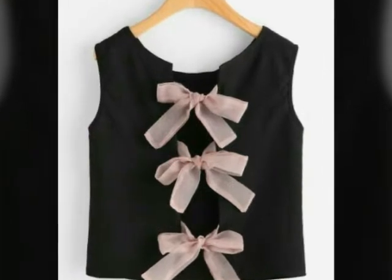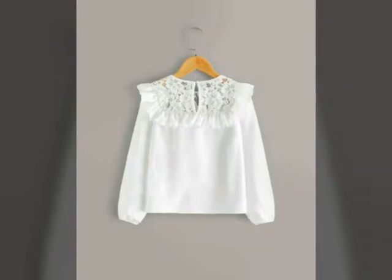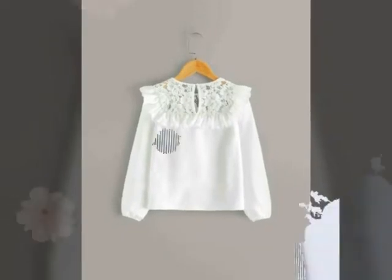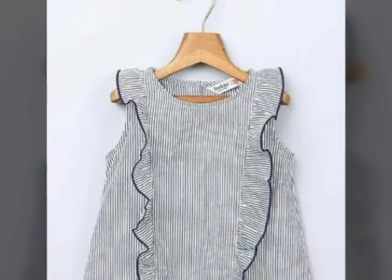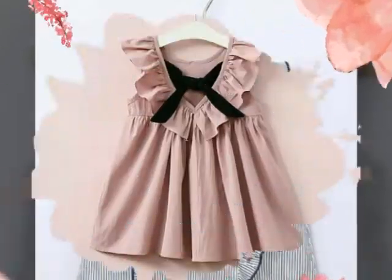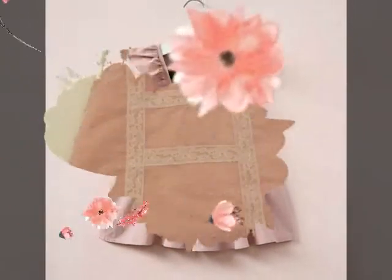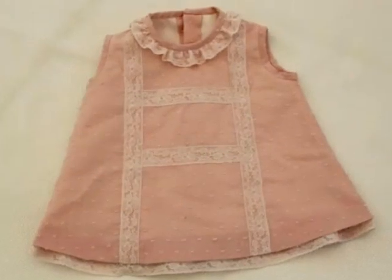Very beautiful and beautiful tops which your baby girls and little girls can carry easily with jeans, with tights, with shorts, with pale bottom trousers, with plazos, and also with flapper trousers.